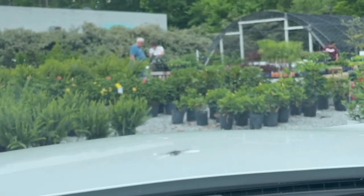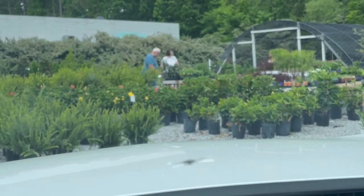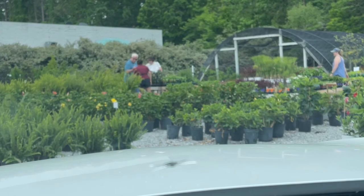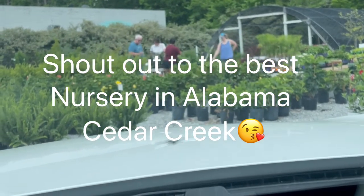Okay guys, we're here — about to get out of the car, grab my purse, and I'm going to show you around the nursery. This is our local nursery, Cedar Creek Nursery here in Lena. It's always full, especially this year. Let's go take a look.